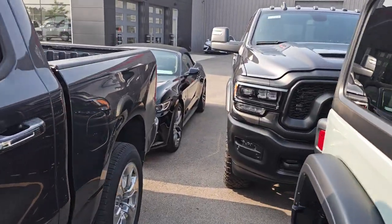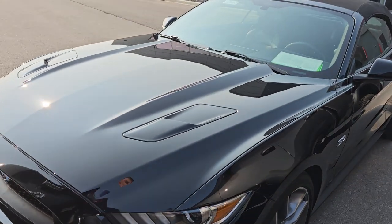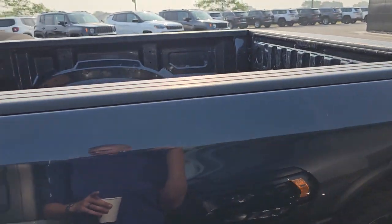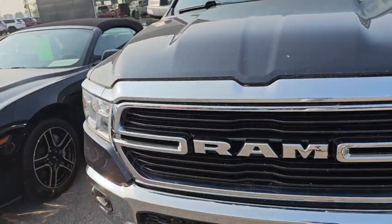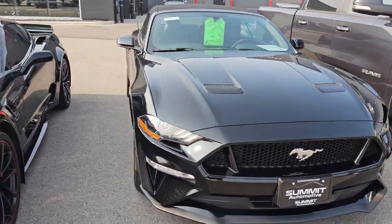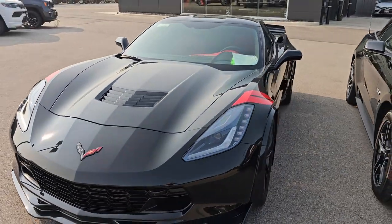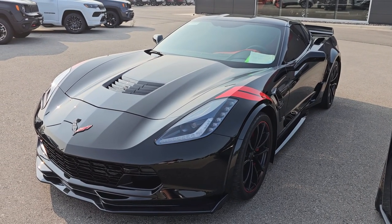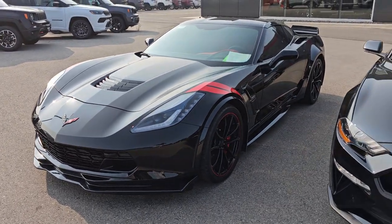Here is a Ford Mustang that we just got done picturing and videoing — this is a 2017 GT Premium Convertible, go check out the videos on our website. And this is a 2018 Ford Mustang GT Premium Convertible that I videoed last night. And then a 2019 Chevrolet Corvette 2LT — this is also a Heritage Edition Grand Sport. Really sharp car, the thing is beautiful — go check out the video on that, it's pretty much flawless.